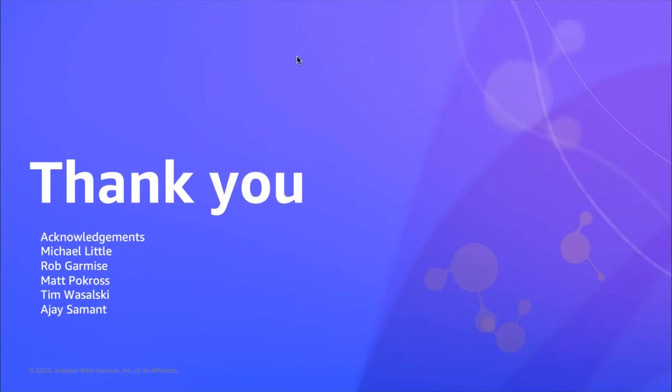I'd like to acknowledge several folks from the BMS side. On the scientific side, we have Michael Little, Rob Garmice, and Matt Pokros. On the IT side, who especially helped with our relationship with AWS, I'd like to thank Tim Wasolski and AJ Samant. And of course I'd like to thank Dan and the whole AWS team. This concludes our webinar for today.